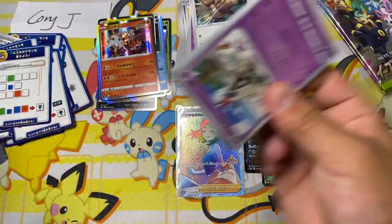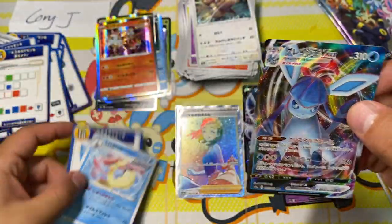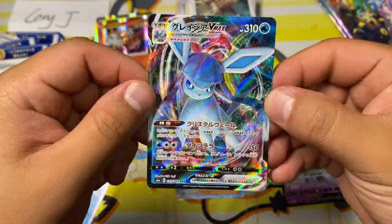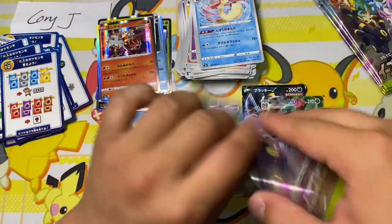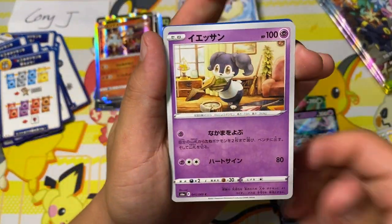We only have three Vs and VMaxes — this feels... oh, speaking of which, look at that. Glaceon. Glaceon VMAX, shiny as heck. And also a Milotic — one of my favorite Pokemon, just because I think it's such a funny name. Milotic.